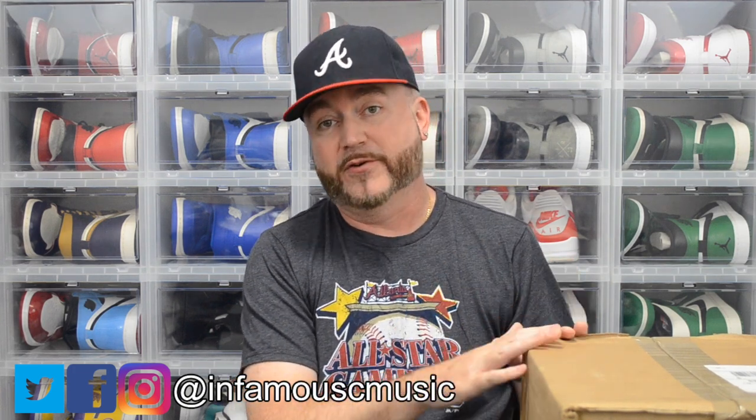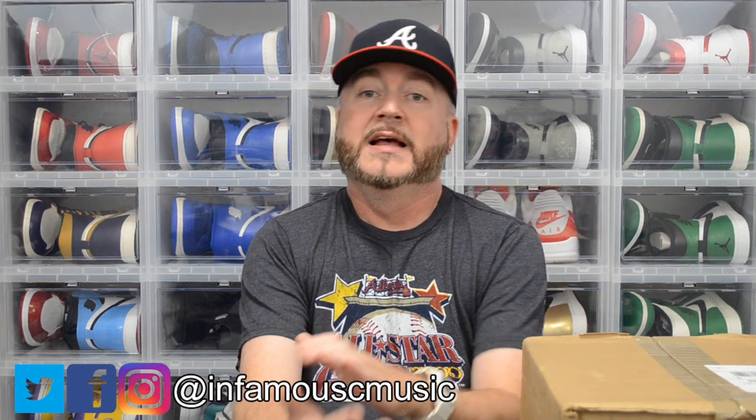If you're a follower of the channel, you know I'm a Jordan 1 fanatic — as you can see behind me. Jordan 5 is my second favorite. I have a few pairs of Jordan 3s. I have never bought a pair of Jordan 4s before, so this is my first pair. I'm very particular on certain Jordan 4s and Jordan 3s that I like based on the colorway — I don't like all of them, so this is one of the few that I do like.